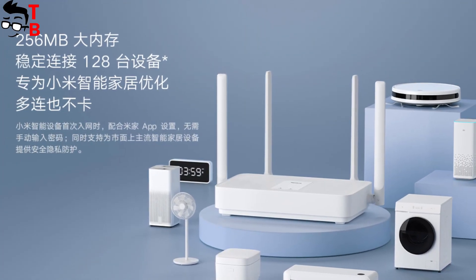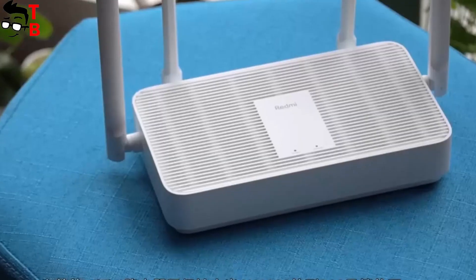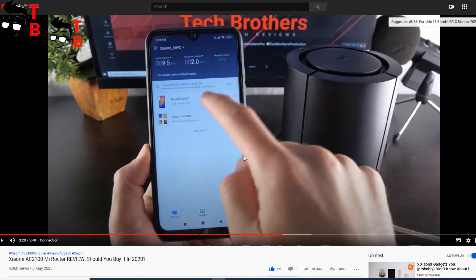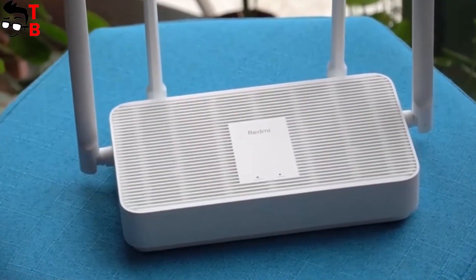Redmi AX5 supports up to 128 connected devices. Also, you can use the new Redmi router for a mesh system. Like previous Xiaomi routers, you can control Redmi AX5 from an app on your smartphone.